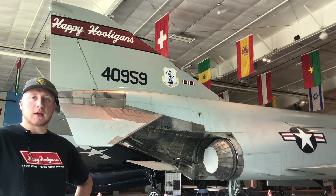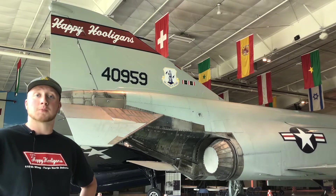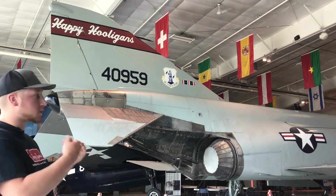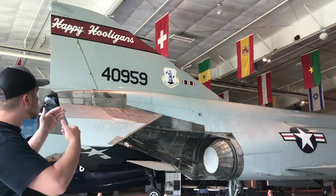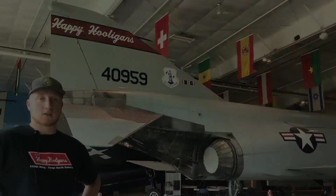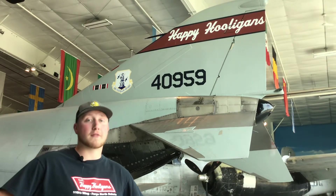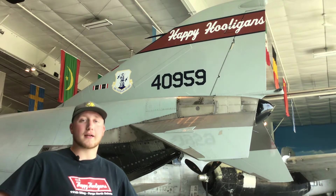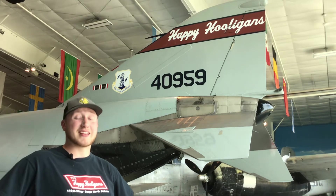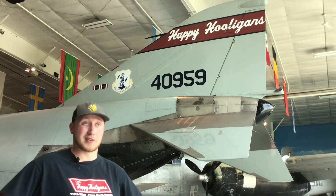It spent about nine years flying with the DC Air National Guard until approximately 1990, when it was struck off charge and given to Andrews Air Force Base in Maryland as a ground trainer. The 178th Fighter Interceptor Squadron of the 119th Fighter Interceptor Group of the North Dakota Air National Guard flew the F4D Phantom from 1977 until 1990, when they were eventually phased out and replaced by the F-16A Fighting Falcon.